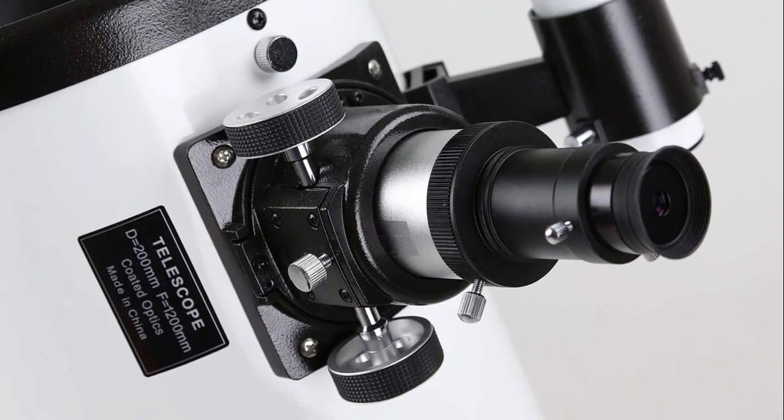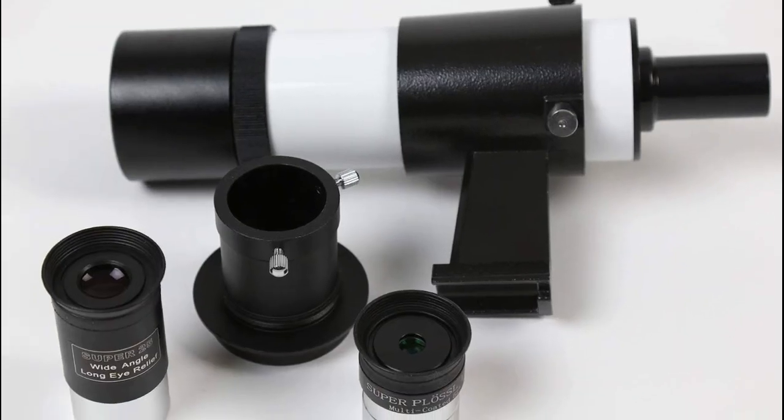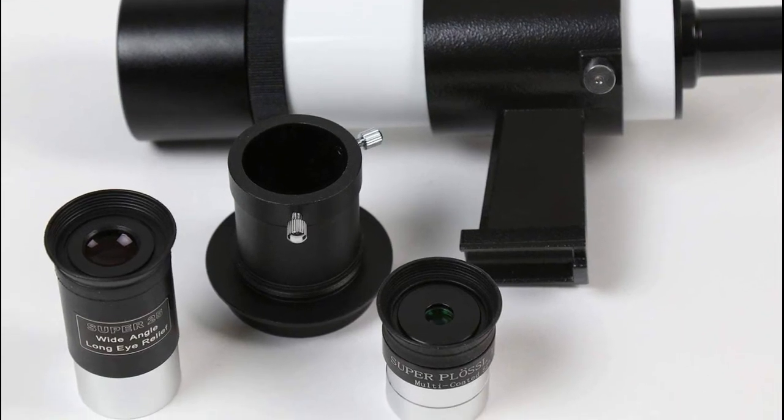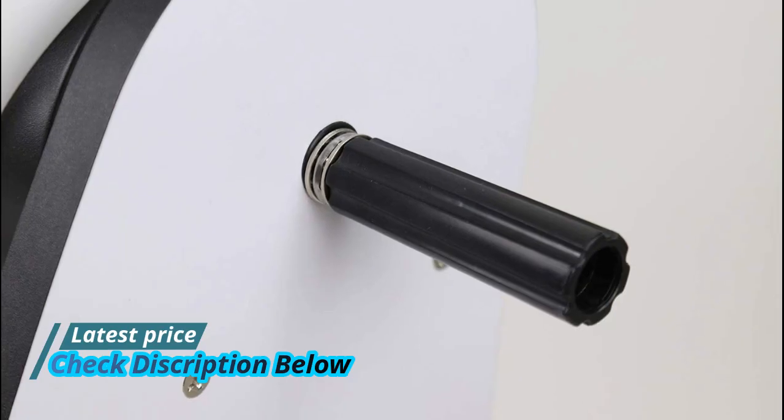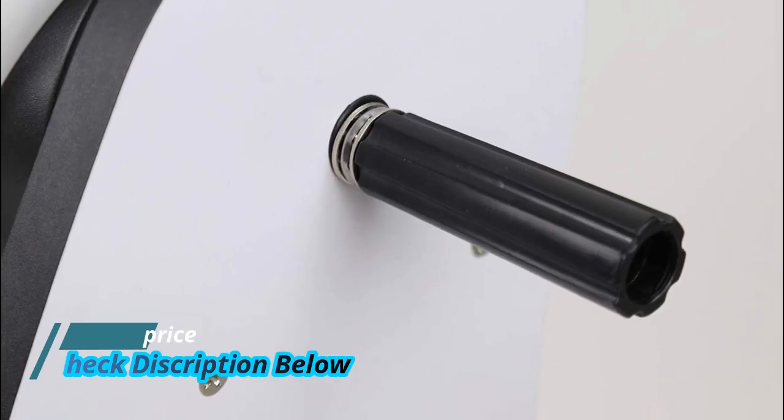All accessories such as a 2-inch Crayford-style focuser with 1 and 1/4-inch adapter, two super-wide-angle eyepieces (25mm and 10mm), and a 9x50 straight-through finder scope are included with purchase.